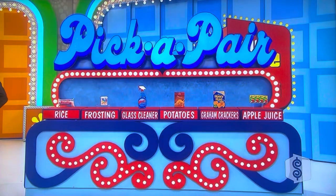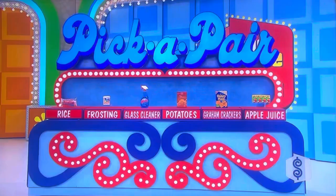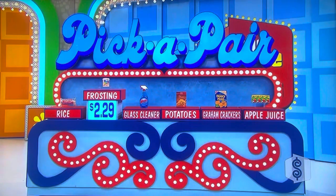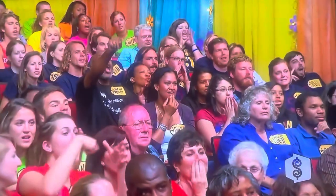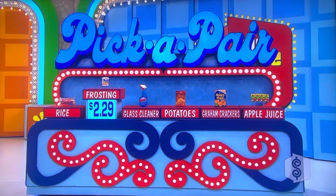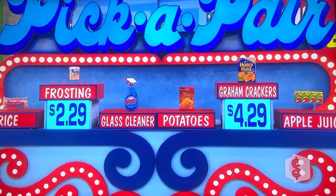All right, thank you, Rich. Pick one of them, then we'll try to pair it up. What do you want to pick first? Trying to get one pair. I'm going to go with the frosting. Frosting is $2.29 — what else is $2.29? The graham crackers. Graham crackers — your face says graham crackers. But no — $4.29. $2 more.